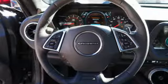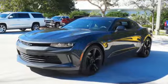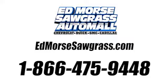Think you can handle it? There's no reason this can't be your next thrill ride. Come see how it fits. Call us today at 1-866-475-9448. For value and for service, it's Ed Morse.